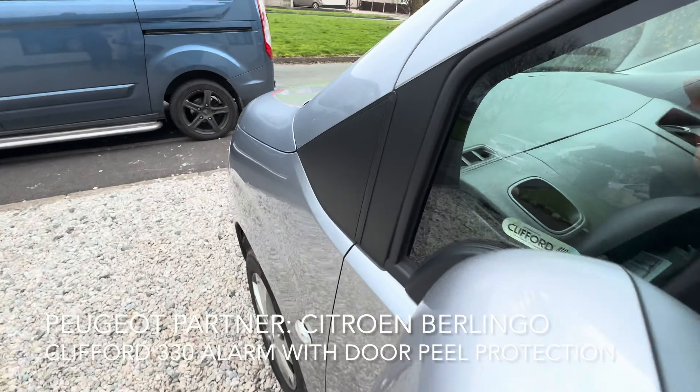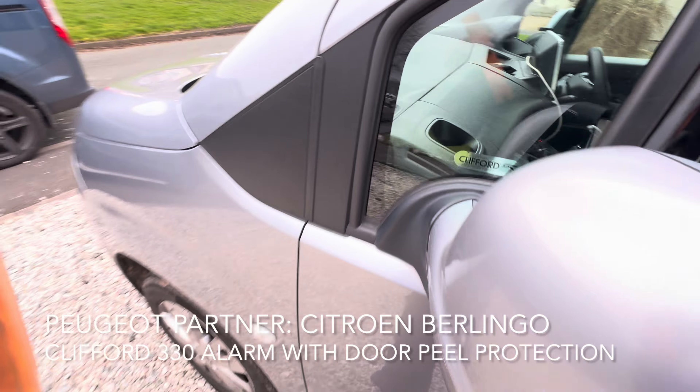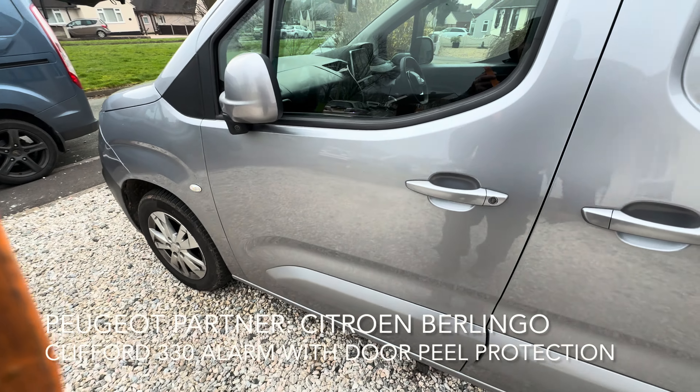Thanks for watching, that's Andy from Vehicle Fit. I have run out of stickers! Clifford 330, cat 2-to-1 upgrade alarm system — 07900 605040. Thank you.